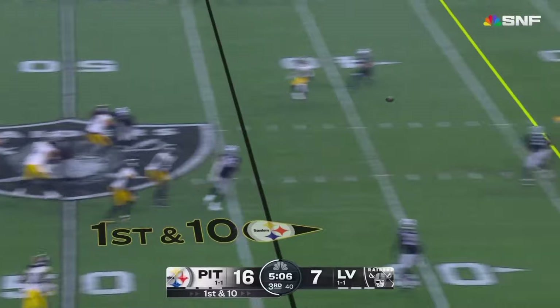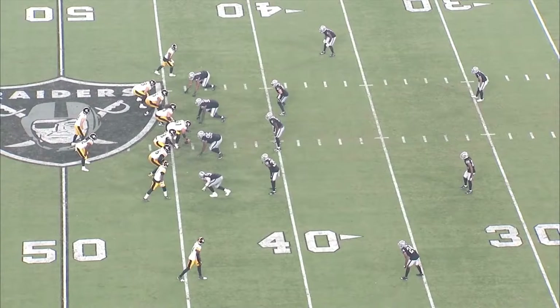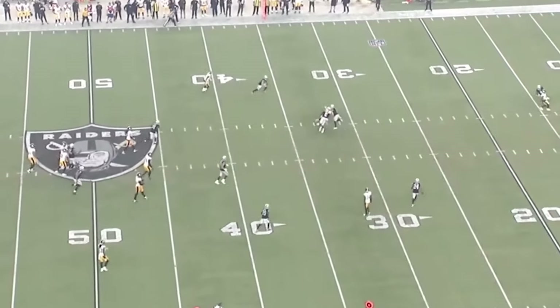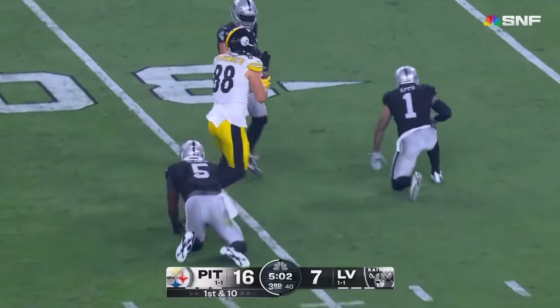Shotgun snap, Pickett back. Stands his ground, fires a pass over the middle. It's complete to the Muth. You've got Pat Friermuth, and what a great job of exploiting again the middle in between the hash marks.